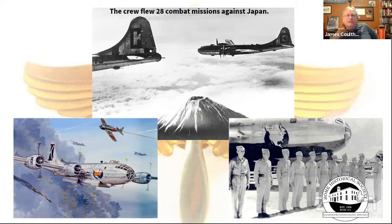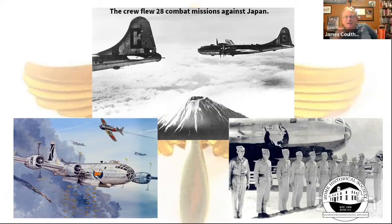They flew 28 missions. There's a photo of the plane's tail taken by a buddy over Mount Fuji, and another of the crew receiving a commendation. Charles went on to serve in Korea — many of these veterans were called back up. He eventually got out, worked in the aerospace industry in California, and passed away in 1992.